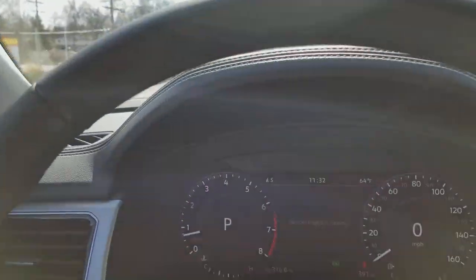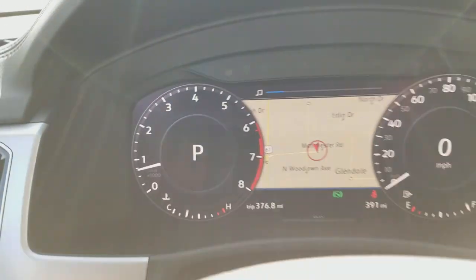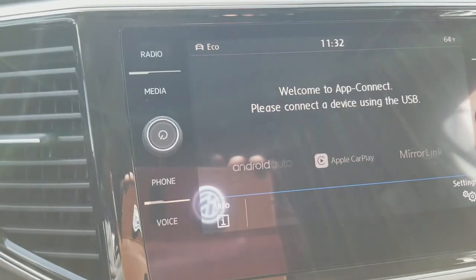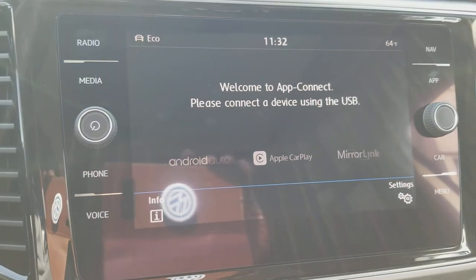Digital instrument cluster, navigation up front, touchscreen radio. You've got Android Auto, Apple CarPlay, and MirrorLink.